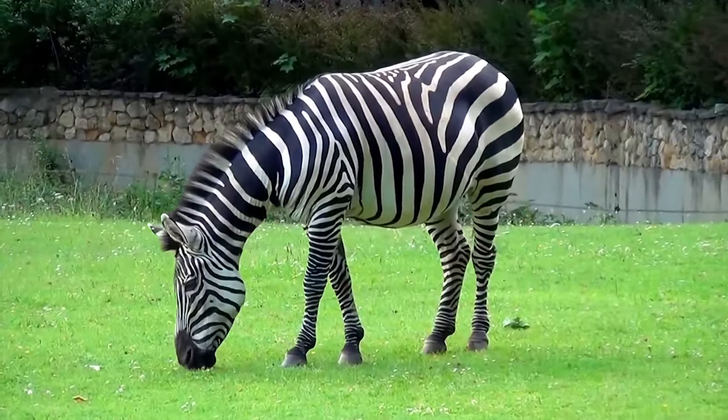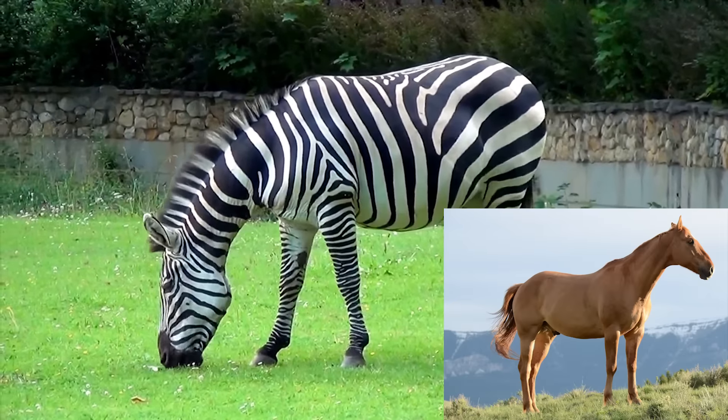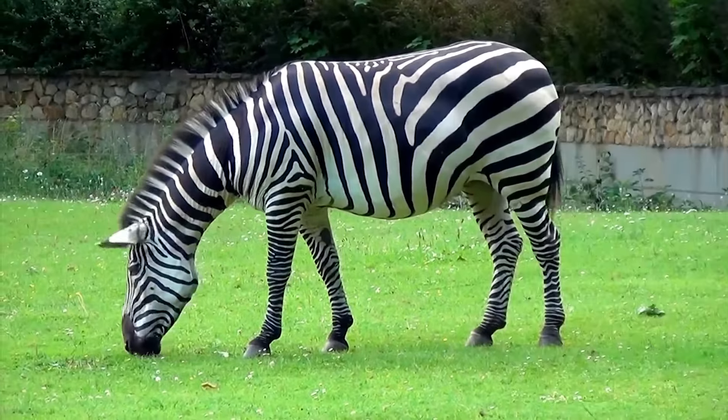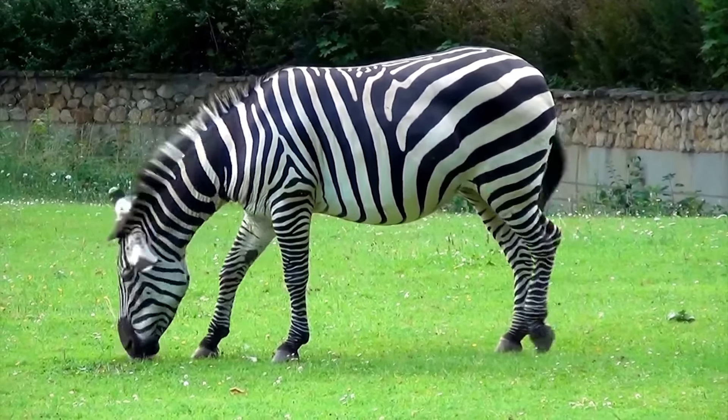Zebras are part of the horse family. Their closest relatives are horses and donkeys. But unlike them, zebras have never been truly domesticated.